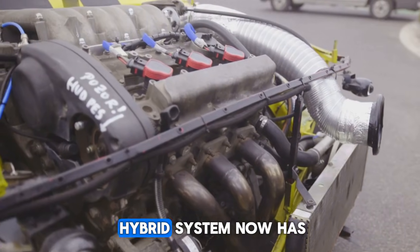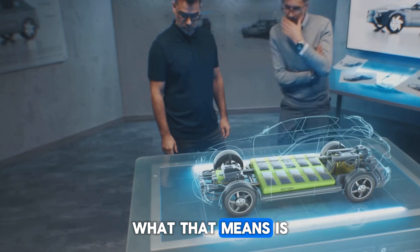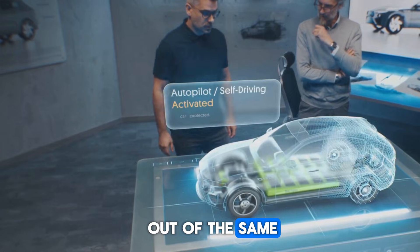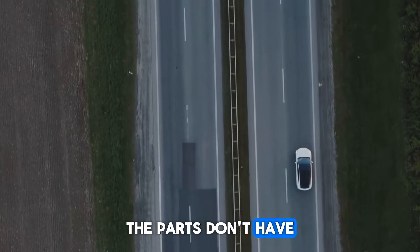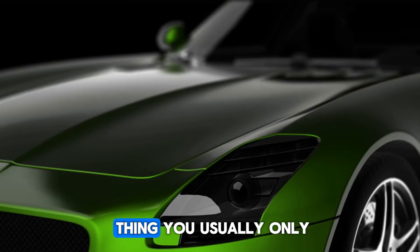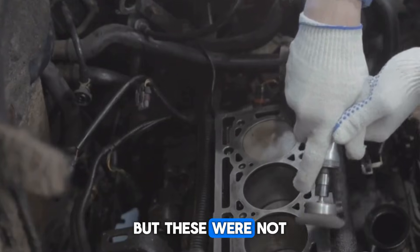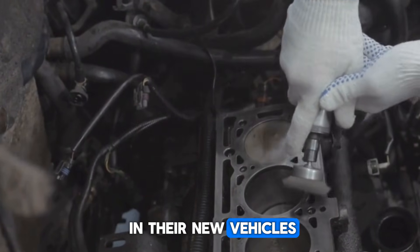Another upgrade is that the electric hybrid system now has 70% higher power density. What that means is it gets more power out of the same space and weight — the parts don't have to work as hard, and the car just feels more responsive. That's the kind of thing you usually only see in really expensive performance cars.